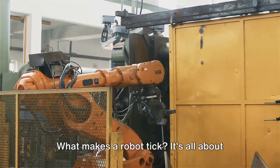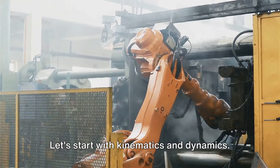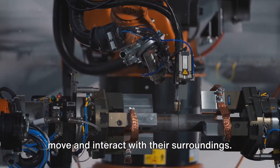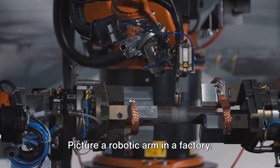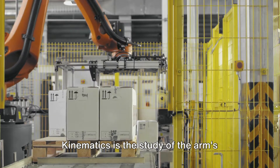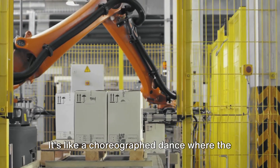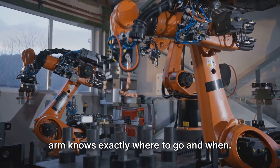What makes a robot tick? It's all about movement, perception, and interaction. Let's start with kinematics and dynamics — the principles that help robots move and interact with their surroundings. Picture a robotic arm in a factory. Kinematics is the study of the arm's movement without considering the forces that cause it. It's like a choreographed dance where the arm knows exactly where to go and when.